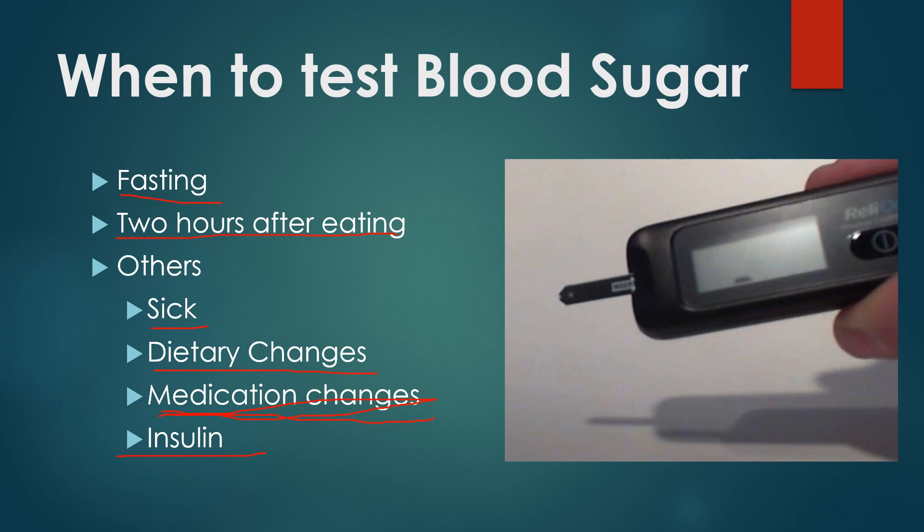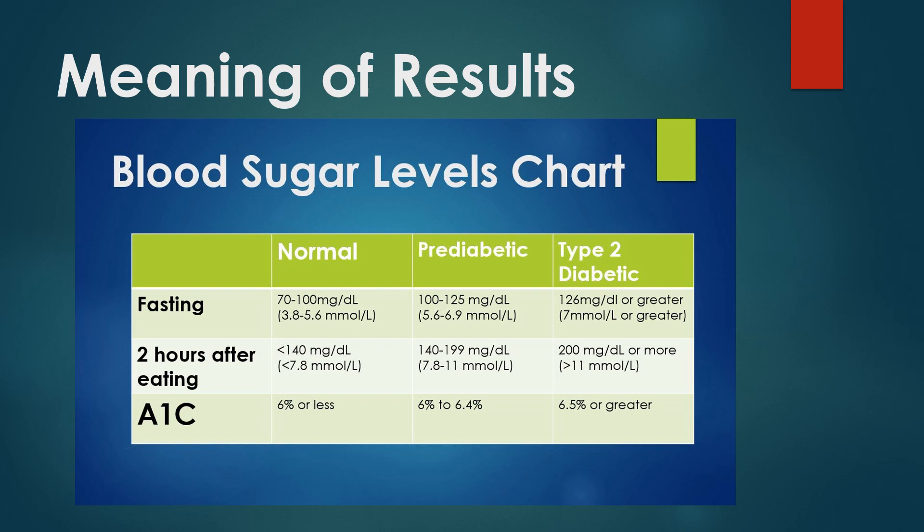But what are the meaning of the results? What do the levels tell you when you test your blood sugar? Typically, it's considered normal if your fasting reading is between 70 and 100, or two hours after eating below 140. That's milligrams per deciliter, which is how we typically measure blood sugar in the U.S. Millimolar per liter is the other unit of measure, and it's listed below here — fasting 3.8 to 5.6, or two hours after eating less than 7.8.